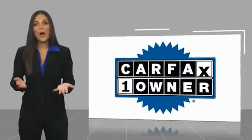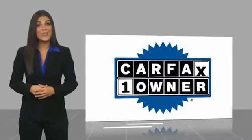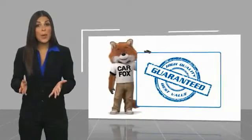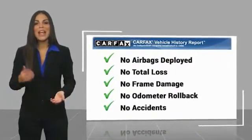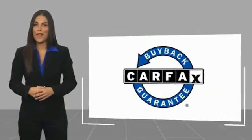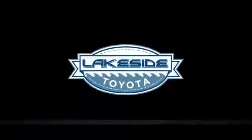This is a one-owner vehicle with a Carfax vehicle history report. Be sure to find a complimentary copy of this report online or contact the dealership. This vehicle qualifies for the Carfax Buyback Guarantee warranty.